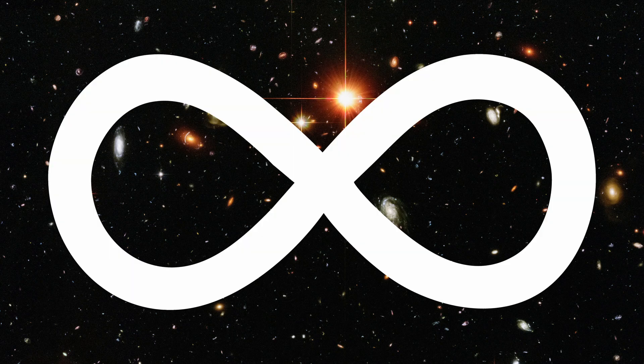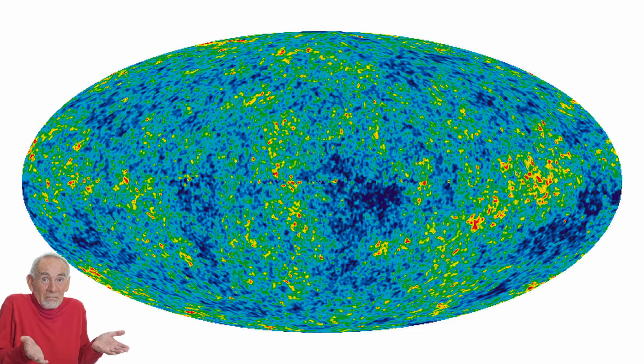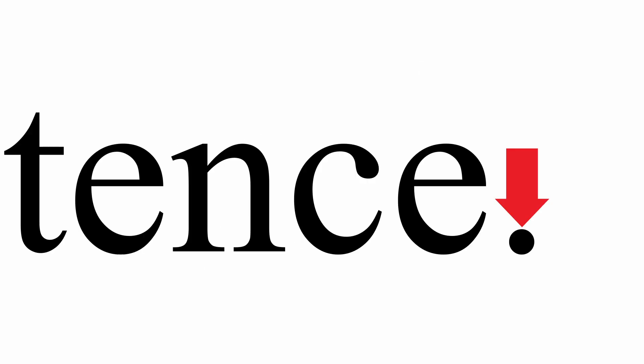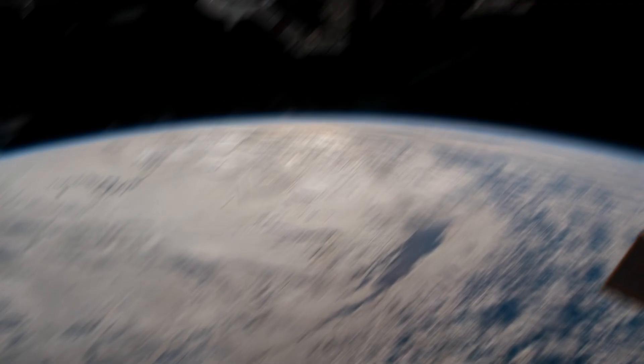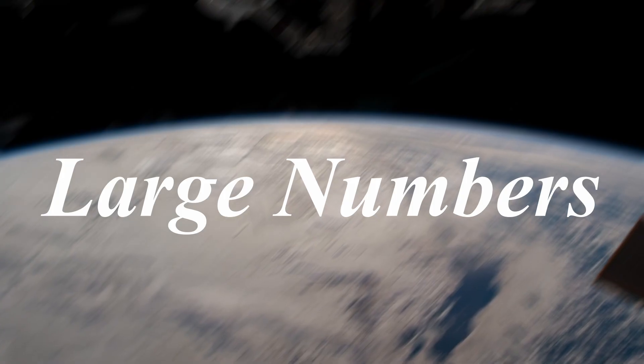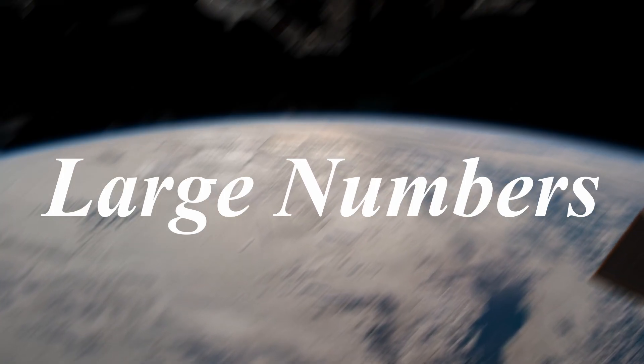The universe is vast — some even describe it as infinite, as its boundaries remain unknown. It is composed of the smallest conceivable elements. Consider the atom, the fundamental unit of matter; trillions can fit within the period at the end of this sentence. To comprehend such scales, we depend on extraordinarily large numbers, yet we often underestimate just how immense some of these numbers truly are.